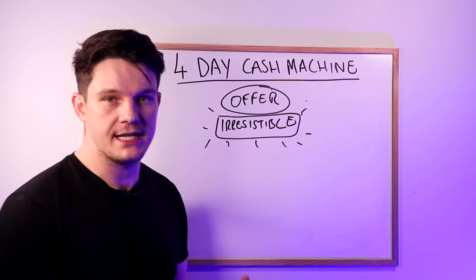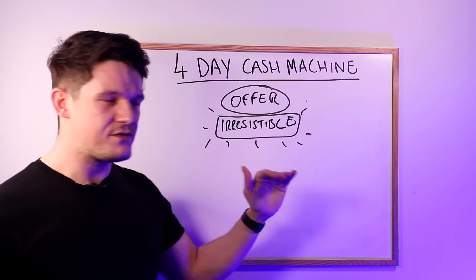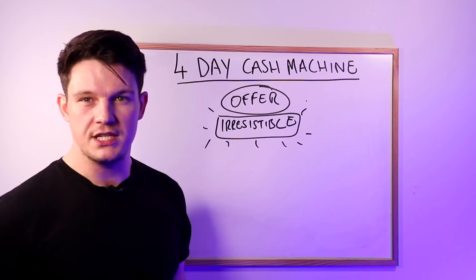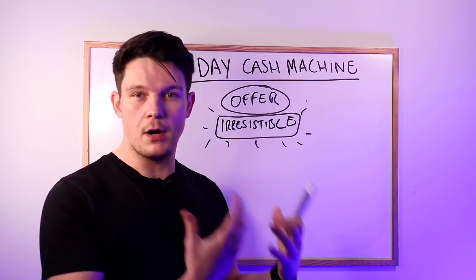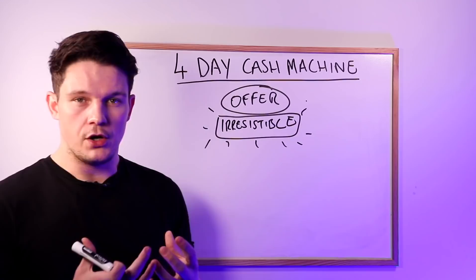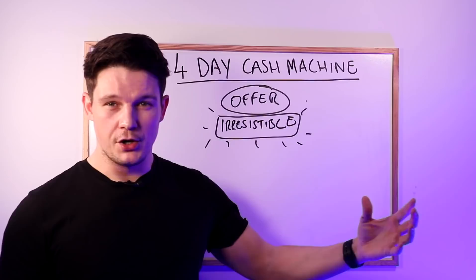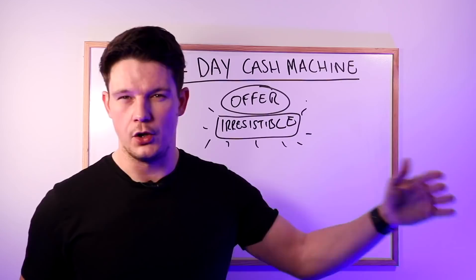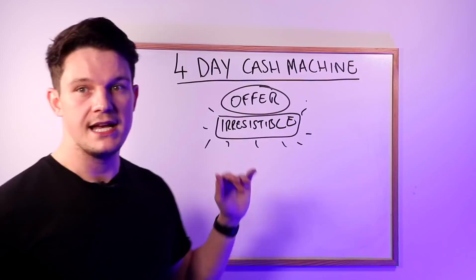It doesn't want to be like a 10% discount — you want to offer a massive discount that's going to make people want to snap up that offer. As well as discounts, you can also offer bonuses. So if you're an affiliate and don't control the price, you make it irresistible by offering bonuses — extra guides, PDF guides, PLR products. One of the best bonuses is offering some of your time, like half an hour on a coaching call to show them how to set up their first funnel, which is really going to make people think now is the time to sign up.